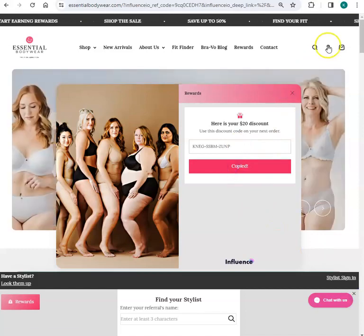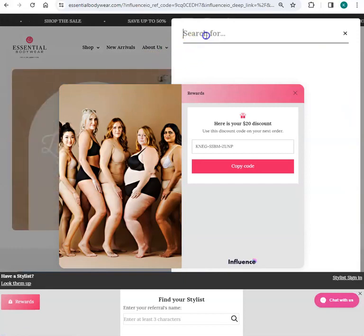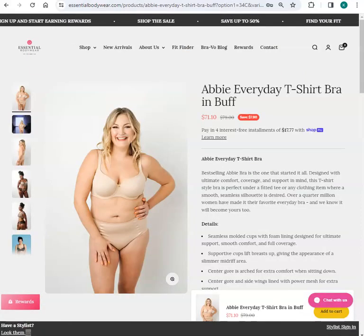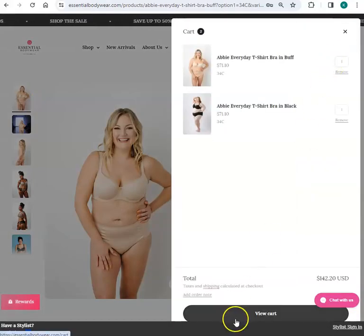So I just copied my code. And now I'm going to go shopping. I'm going to pause this while I add the items to the cart. So I've done my shopping. And I'm going to click on my little purse here.